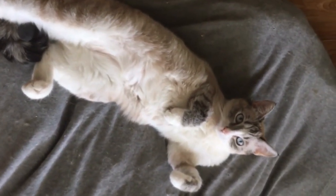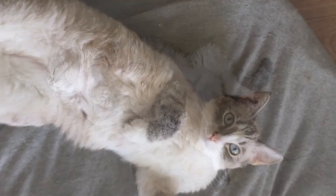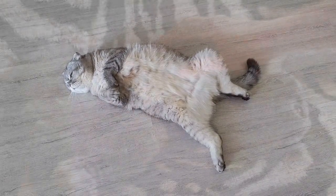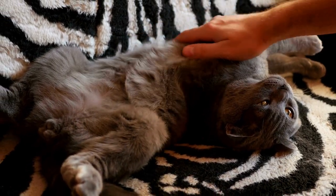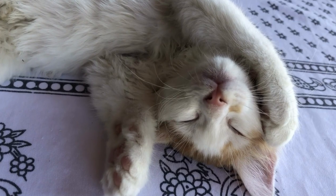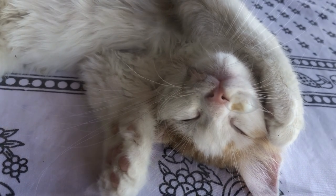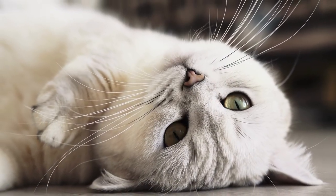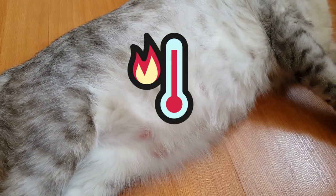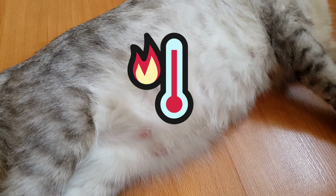Have you ever seen your cat lying on their back, belly exposed? Sometimes it's a sign of absolute trust. Keep in mind that it's not an invitation to rub their belly — it's actually a sign of trust that you won't touch their most vulnerable area. It could also mean they're feeling hot and trying to cool down, as cats can lose a lot of heat through their belly.